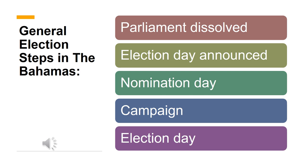The following shows steps leading to a general election. Firstly, Parliament must be dissolved. Secondly, Election Day is announced. Thirdly, nomination day for all of the candidates. Fourthly, campaign by each political party. And finally, the grand event, Election Day.